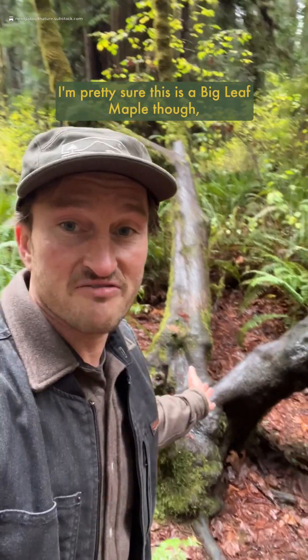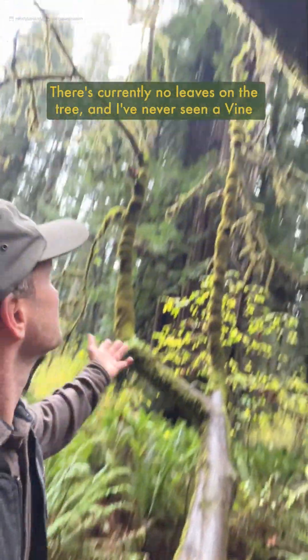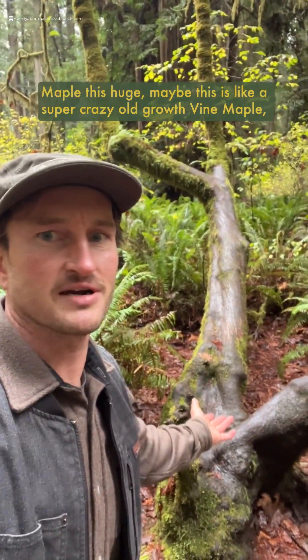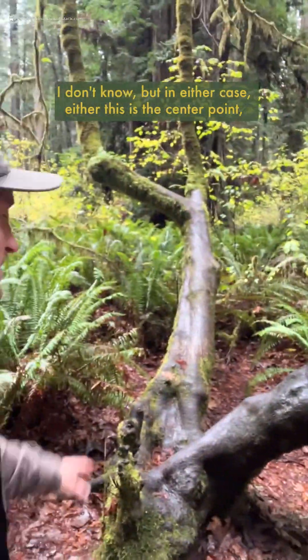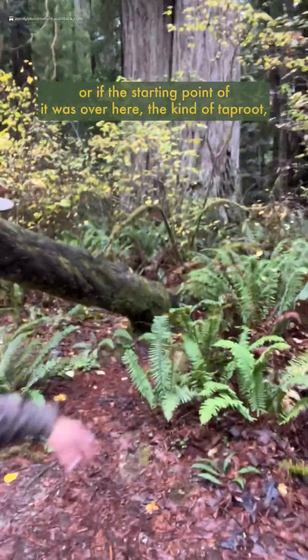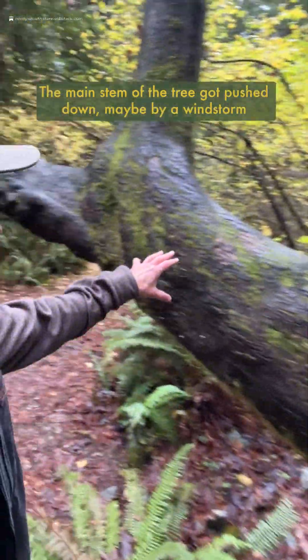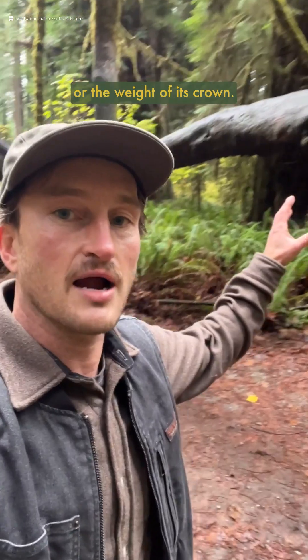I'm pretty sure this is a big leaf maple though, just because of the structure of it and the leaves on the ground. There are currently no leaves on the tree, and I've never seen a vine maple this huge — maybe this is a super crazy old-growth vine maple, I don't know. But in either case, either this was the center point or the starting point over here, the kind of top root. Whatever happened to it, the main stem of the tree got pushed down, maybe by a windstorm or the weight of its crown.